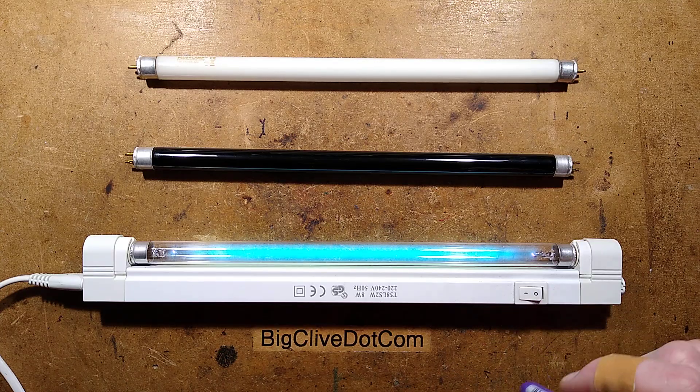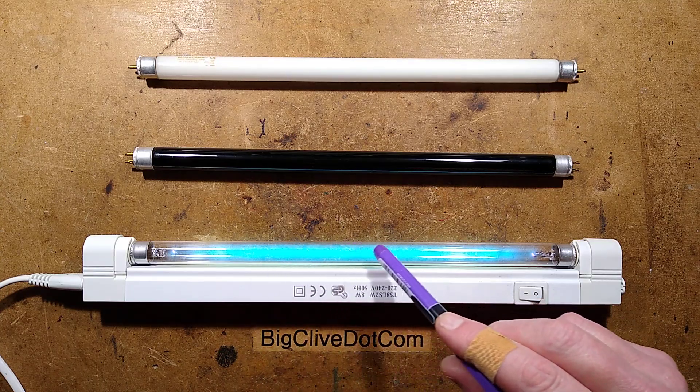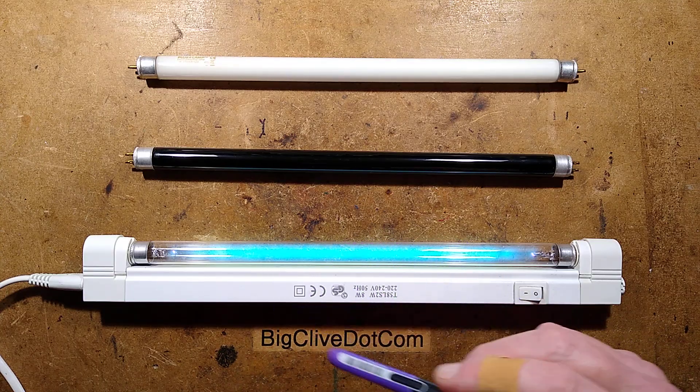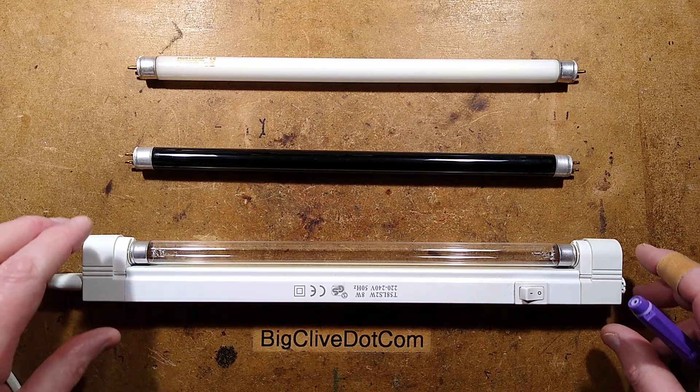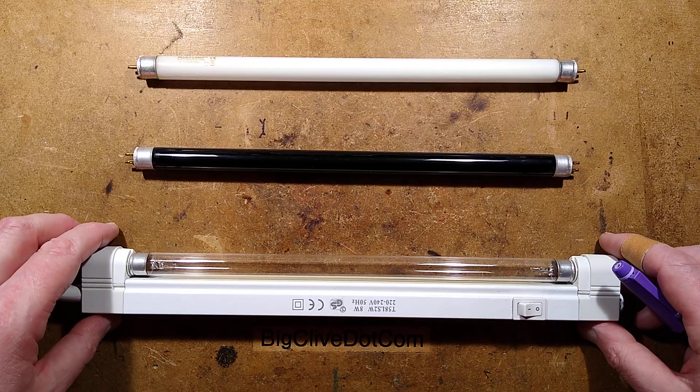I'm turning this off now. Also notice that you may occasionally see a pattern running backwards along the tube. That is caused by the electronic ballast and standing waves within the gas discharge.